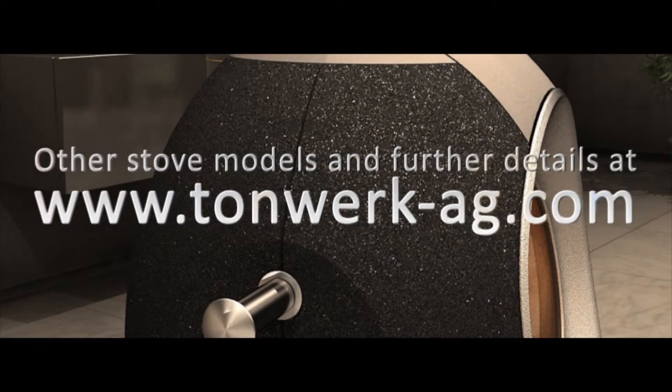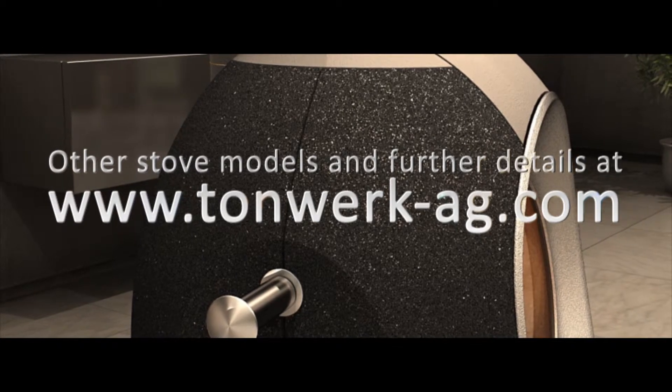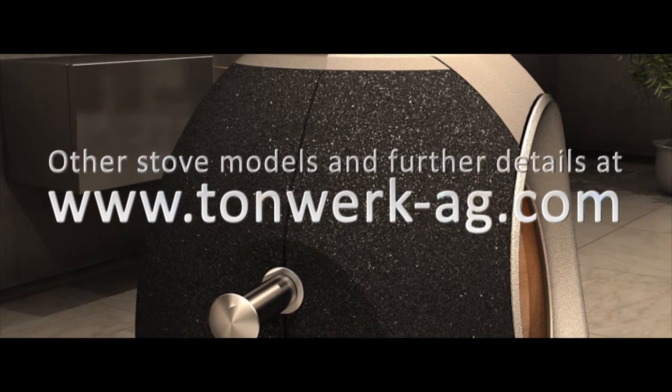To learn more about the T-Loft and other stove models, visit our website at tornwerk-ag.com.